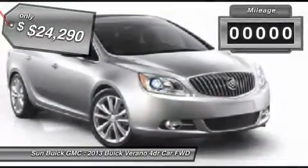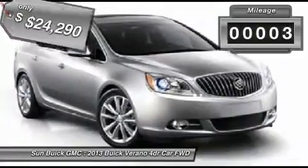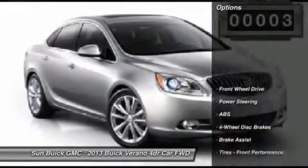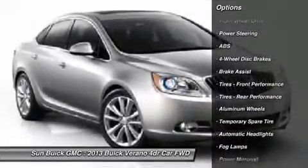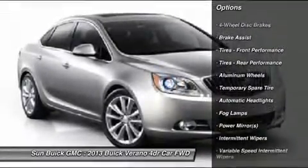This vehicle has less than 100 miles. Here are some of this vehicle's great options: stability control, steering wheel audio controls, remote engine start, traction control, and anti-lock braking system.